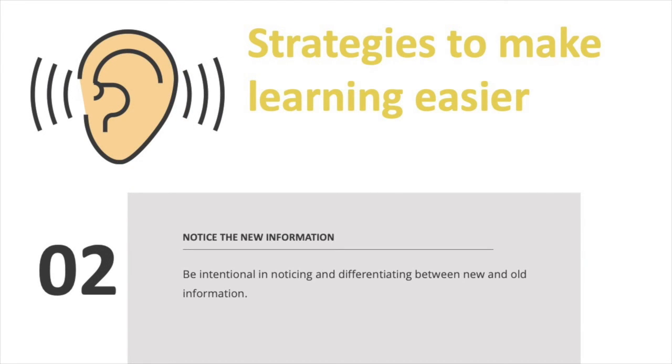Two: notice the new information. We get so much data pouring into our brains every day that it can be a bit overwhelming. Be intentional in noticing and differentiating between new and old information, especially where there's a conflict or disconnect. It can help to visualize the new information and form a strong image in your mind. Try saying the new concept out loud a few times.